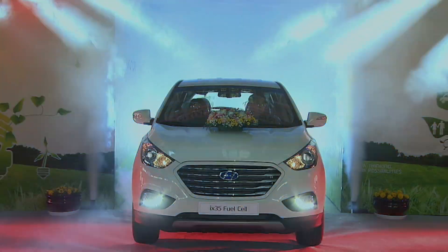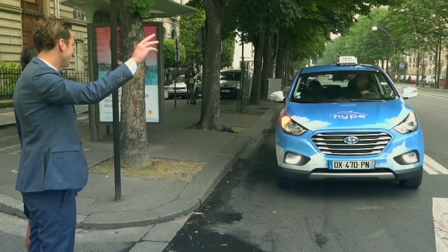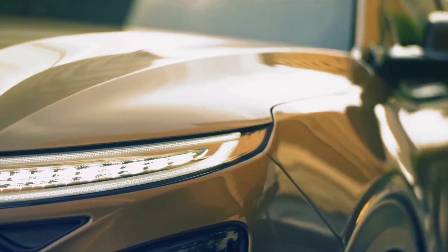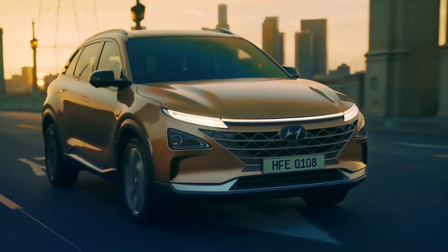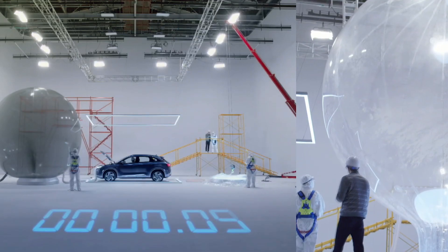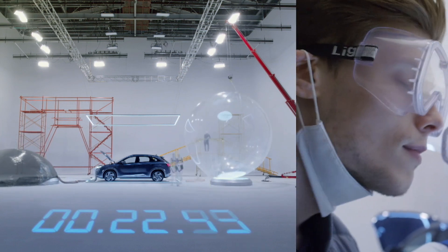Hyundai started its activities in the R&D space back in 1998, more than 20 years ago, and debuted the fuel cell electric vehicle in 2005. The iX35 fuel cell was the base for the world's first commercially produced hydrogen fuel cell. And since 2018, its second generation car, Nexo, boasts the world's highest system efficiency — it purifies the air in operation and its only emissions are water vapor.